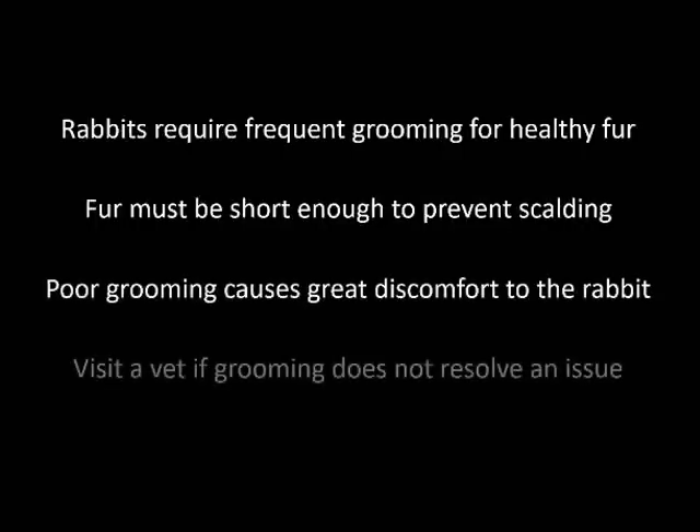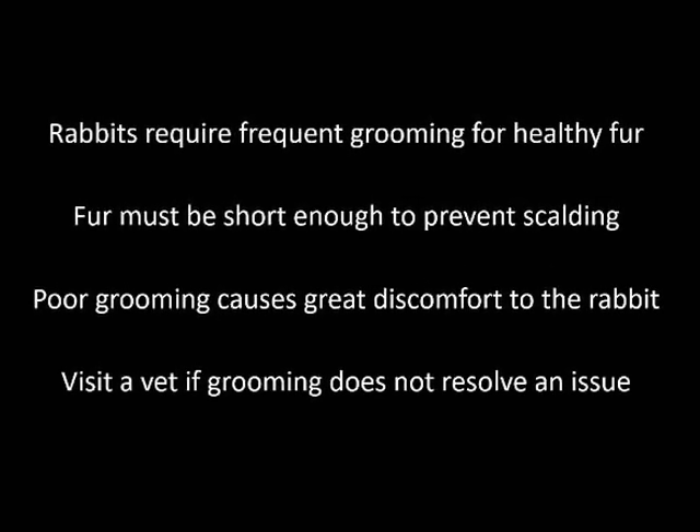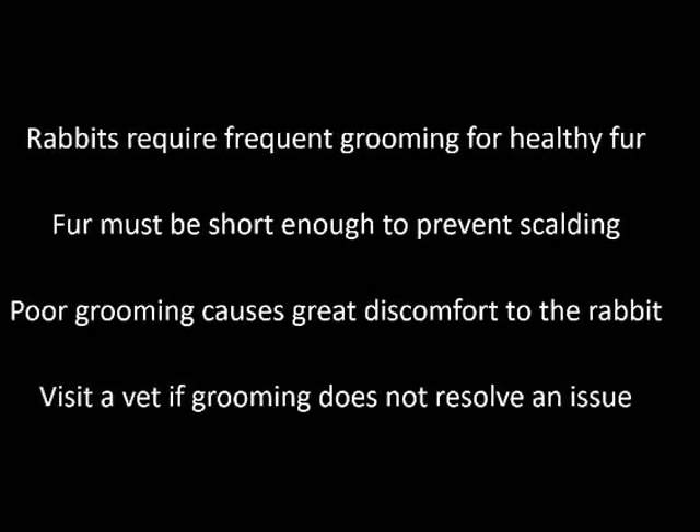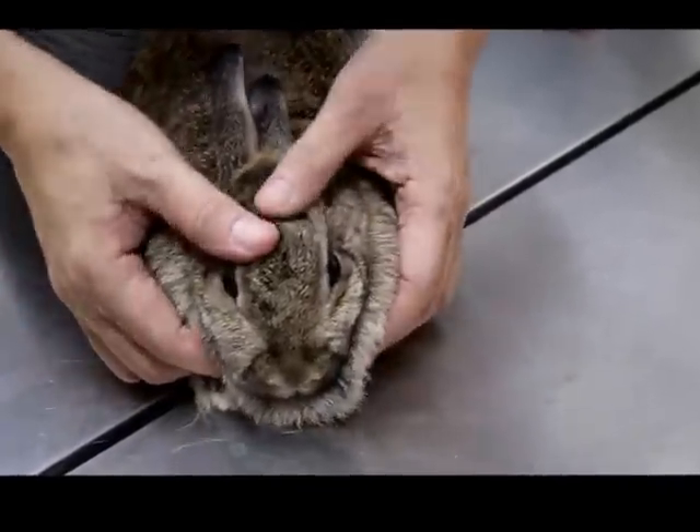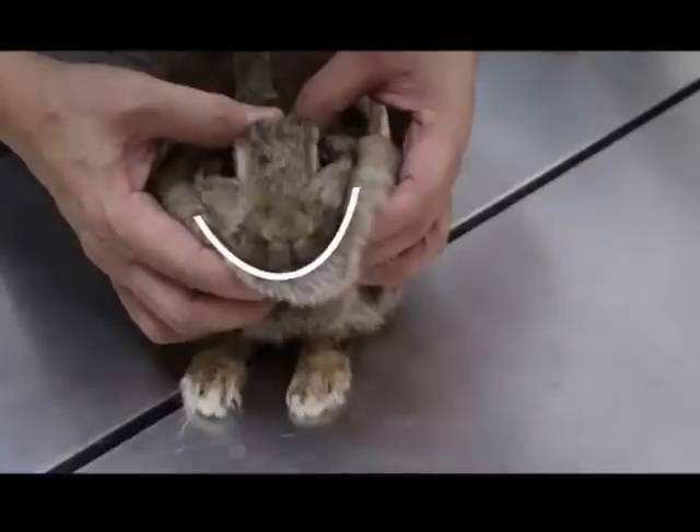In conclusion, rabbits require frequent grooming of their fur to remain healthy. Their fur must be cut short enough to prevent scalding, as seen in the first case, which also causes great discomfort to the rabbit in question. In addition, do visit a vet early if grooming does not resolve an issue. Rabbits require lots of grooming and care to stay healthy — do follow good grooming habits to make sure your rabbit is as happy as this one.